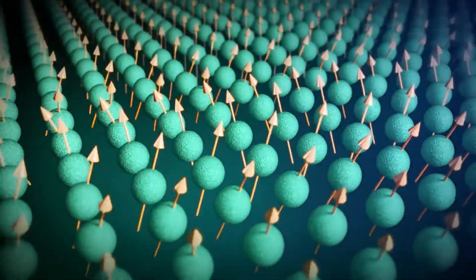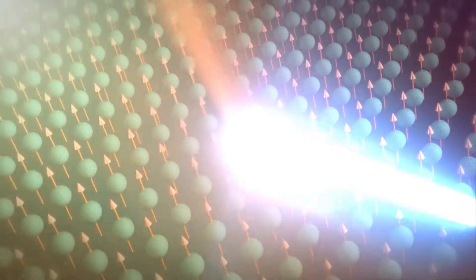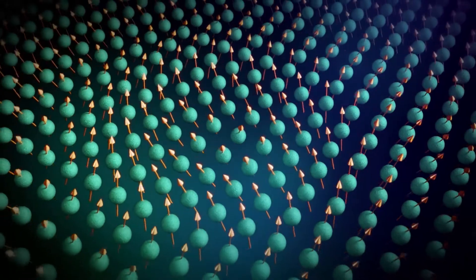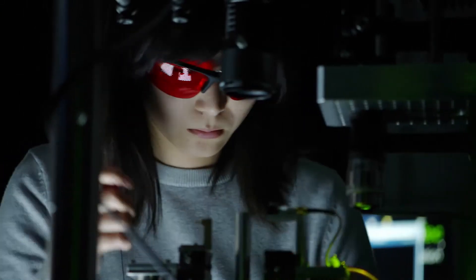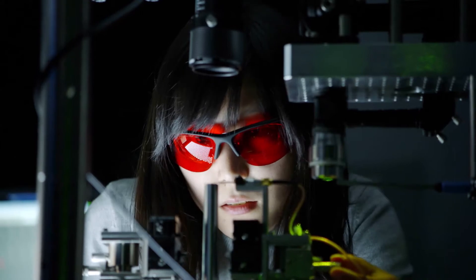The special thing is that if you change the direction of a spin with a pulse, the others all follow suit — a spin wave is created, like the ripple caused by dropping a stone into water. This wave transports the pulse further without a single particle leaving its place. If the electrons stay put, they are less likely to collide with other particles and lose energy. The vision is to use spin waves to transport information without moving electrons.